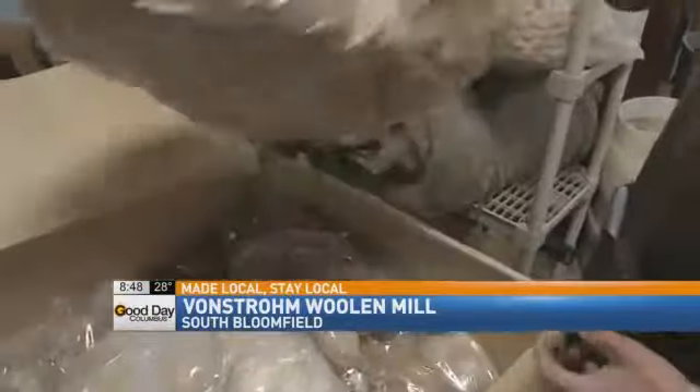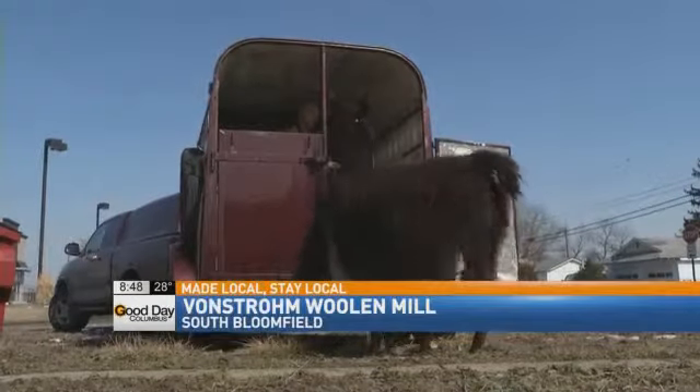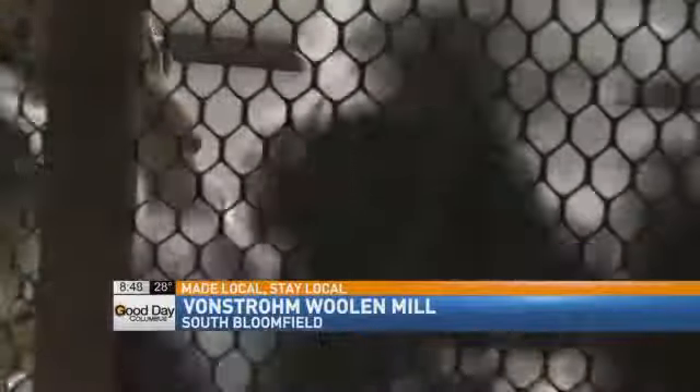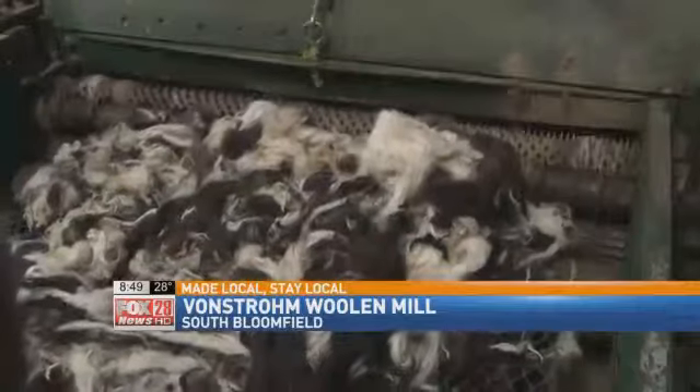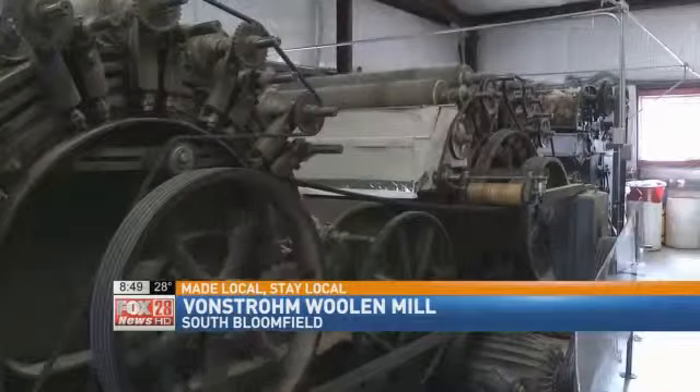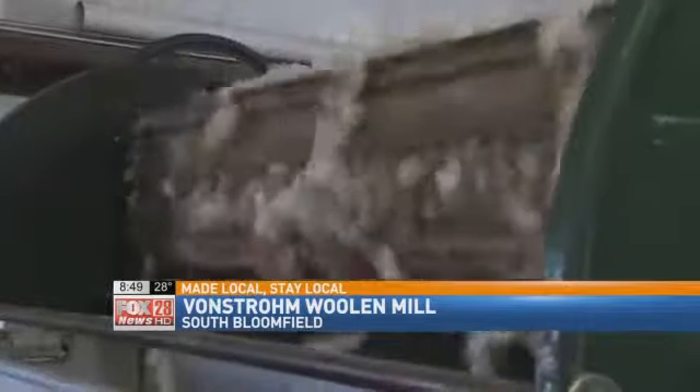We get fiber from local farmers and ranchers — llamas, alpacas, sheep, and all kinds of fiber-producing animals. The raw fleece is sifted out, separated using this 1916 pick machine, then fed into this carding machine built in 1944.